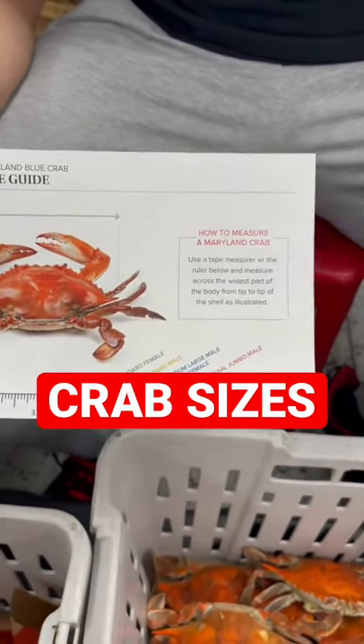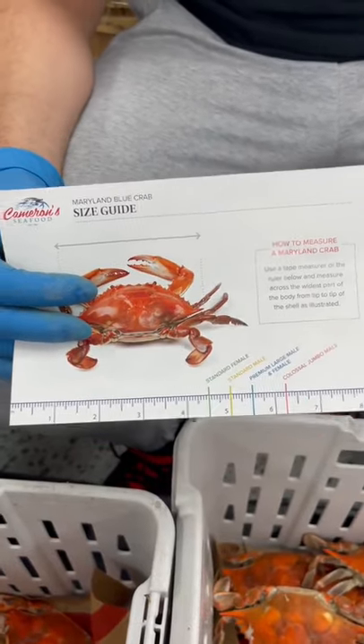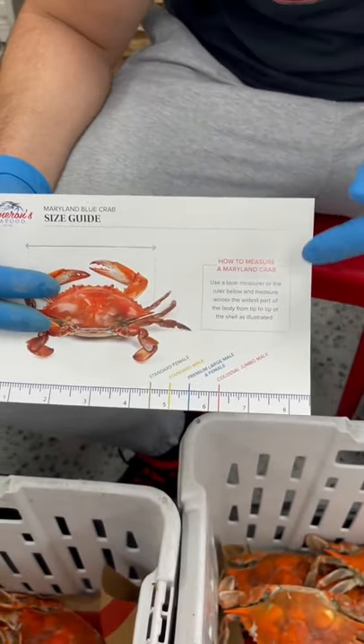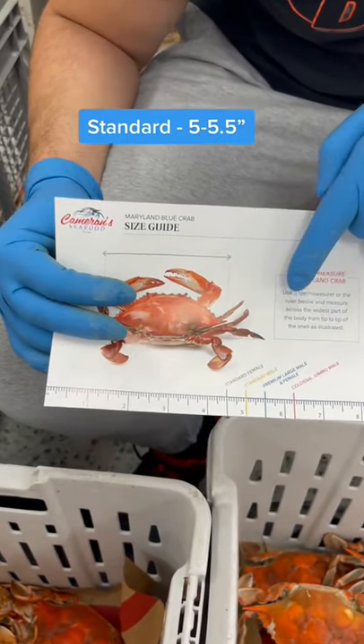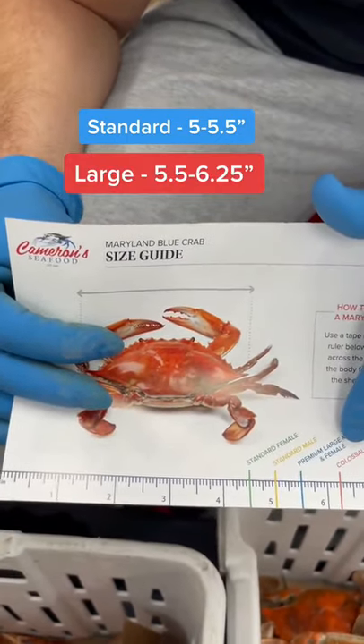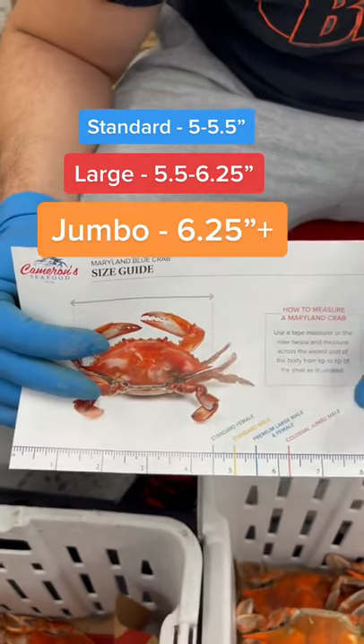We have three different sizes. We have the standard males, the large males, and the jumbo males. Standards go from five to five and a half inches from tip to tip. Large go from five and a half to six and a quarter from tip to tip. Jumbos go from six and a quarter plus from tip to tip.